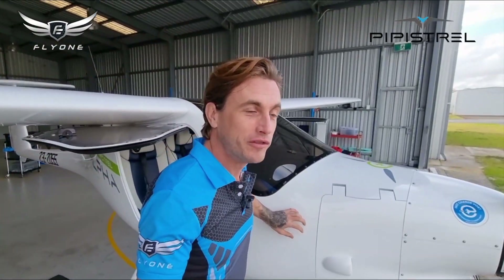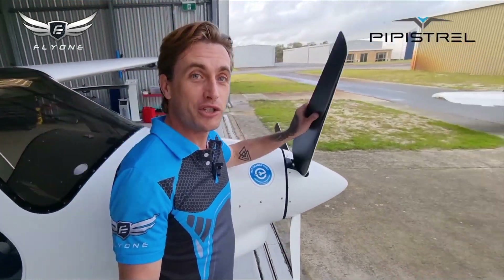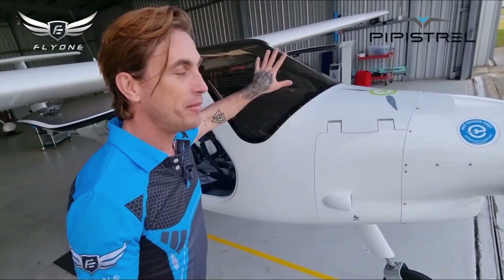It's very modern, it's all carbon fiber, it's a fully electric motor, batteries in the front, batteries in the back. Amazing bit of kit, beautiful to fly. Let's go and have a little look inside here quickly.